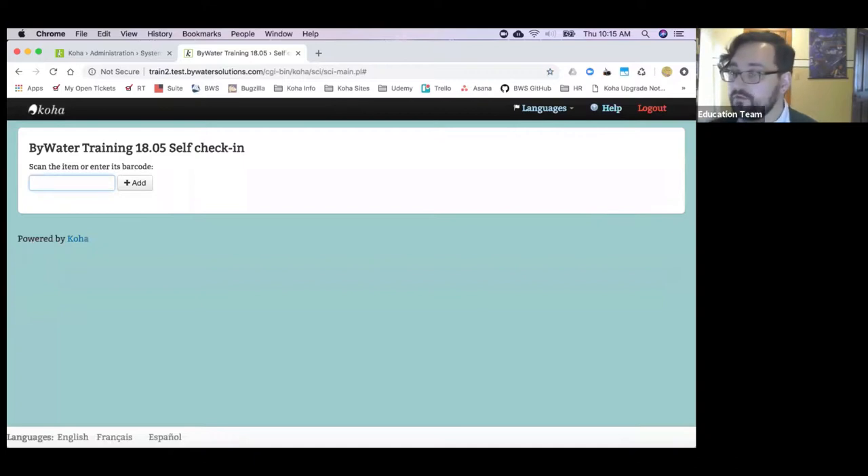Be aware that self check-in as it stands right now is not triggering holds or transfers. So if you use holds or transfers, this might not be a great tool for you right off the bat. But keep an eye on it — the community is already looking at that for improvement. It's a nice start, and good for libraries that don't do a lot of holds or transfers, probably smaller libraries.